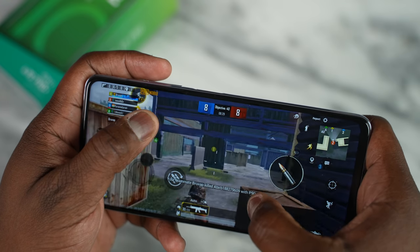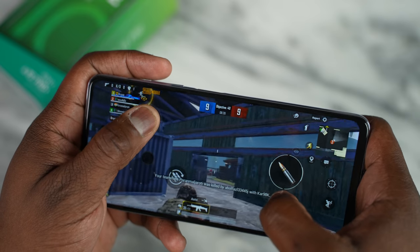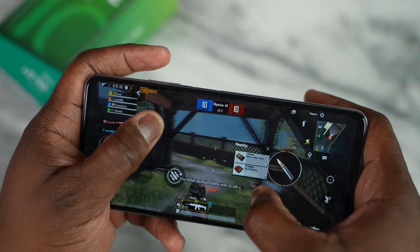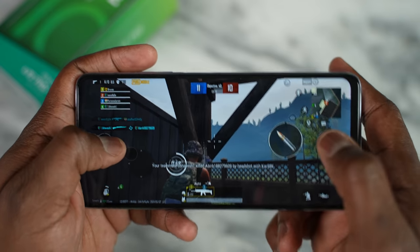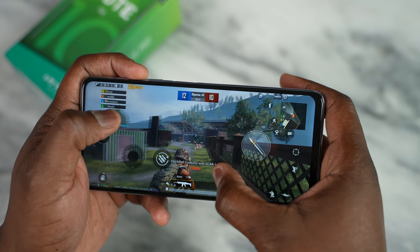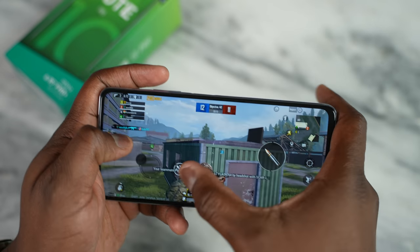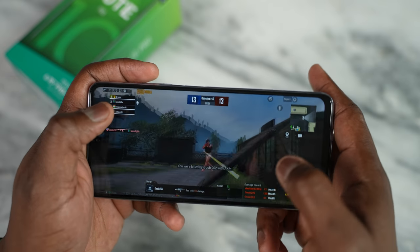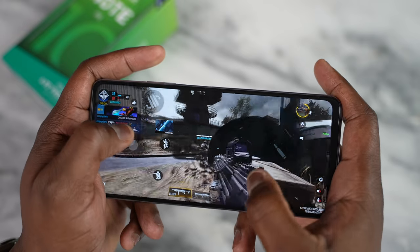Gaming performance is actually pretty decent. When you look at the price point and what you get, with Call of Duty Mobile we played at Very High settings and were able to get 57 frames per second — not locked at 60, but again, a solid affair in terms of performance.